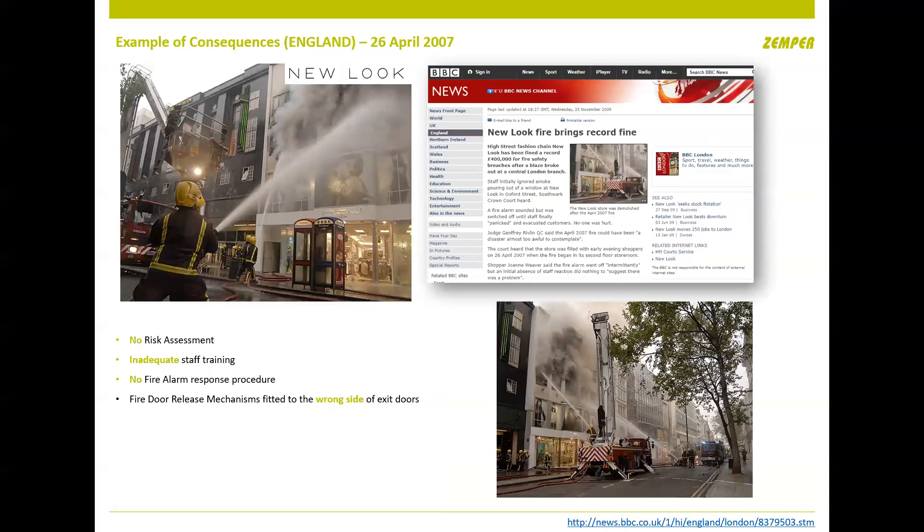A few years ago in Oxford Street, London, following a fire the investigation found: no risk assessment had been completed, staff were not trained, there was no fire alarm response — which was mandatory on Oxford Street — and the push-to-exit on the final exit door was on the wrong side, so people trapped on the lower ground floor couldn't get out. They were fined over half a million pounds. When you're fined you're in the public domain, so people will name and shame you.